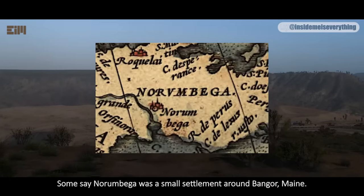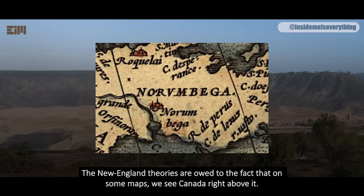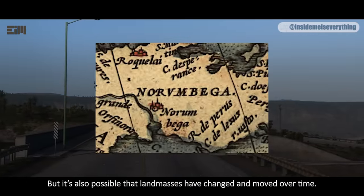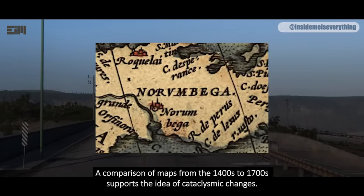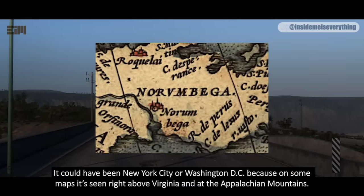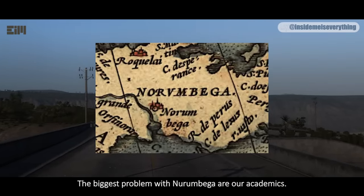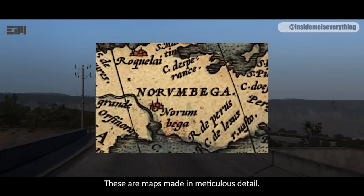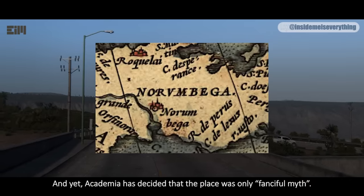Some say Norambega was a small settlement around Bangor, Maine. Others say it was Watertown, Massachusetts, or Boston. The New England theories are owed to the fact that on some maps we see Canada right above it. But it's also possible that landmasses have changed and moved over time — a comparison of maps from the 1400s to 1700s supports the idea of cataclysmic changes. Some researchers believe Norambega was further south — it could have been New York City or Washington DC, because on some maps it's seen right above Virginia and at the Appalachia Mountains. The biggest problem with Norambega is our academics. The city is listed on almost all maps pre-1650, maps made in meticulous detail, often world maps that are as accurate as it gets, and yet academia has decided the place was only fanciful myth.